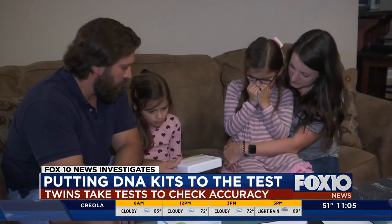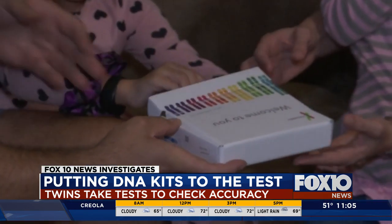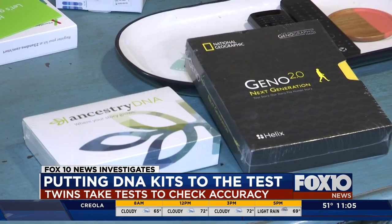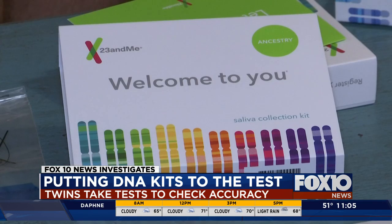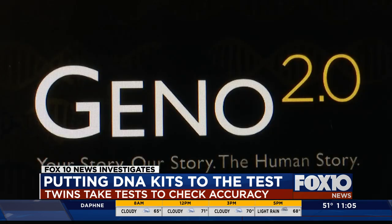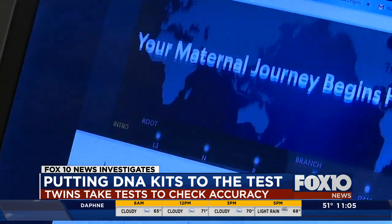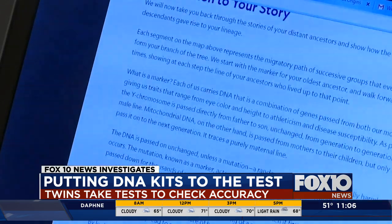We had each girl take three of the most popular DNA ancestry kits on the market: Ancestry.com, 23andMe, and National Geographic. Mother Lauren Clark knew a little already, based in part on an ancestry DNA test that her father took.